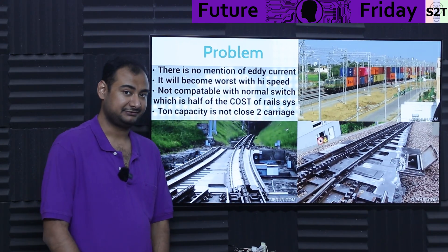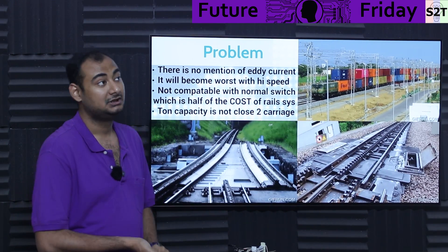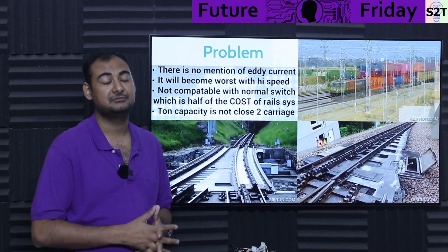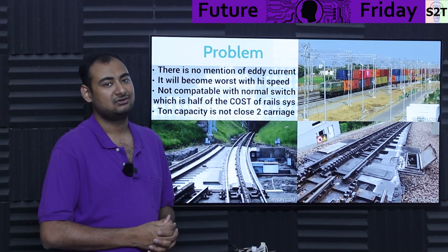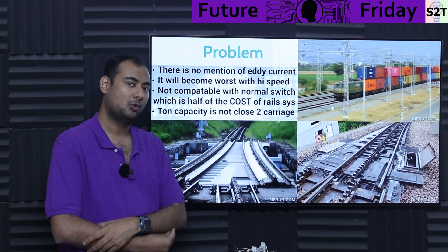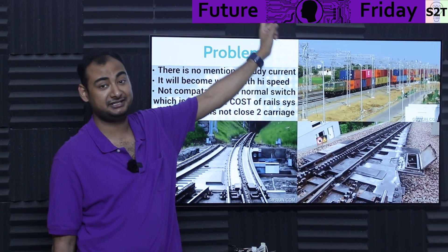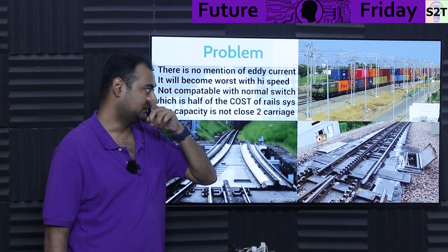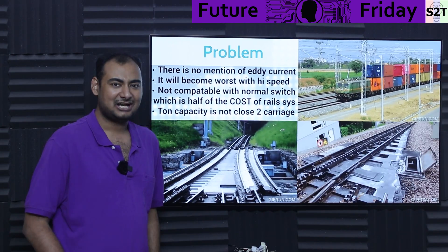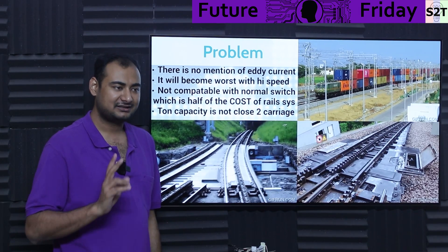Another aspect: their tonnage is not impressive. While what they are showing is awesome, it could work in low-speed freight operation in a shipyard to a fixed location — I could see that as a viable thing. But the tonnage is not impressive. The numbers they are quoting are not 'wow.' Because systems like India's dedicated freight corridor use electric locomotives with giant pantographs and double loading to pull very heavy loads. So how will you pull heavy loads? Those two things — eddy currents and tonnage — are very big issues.